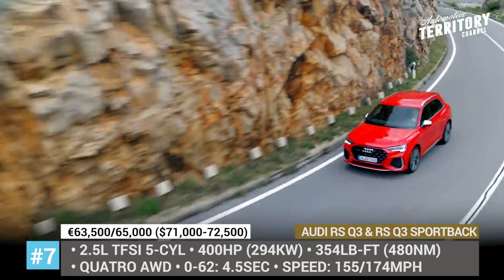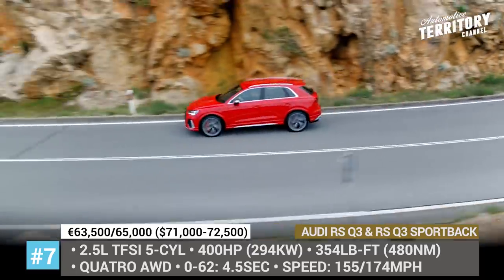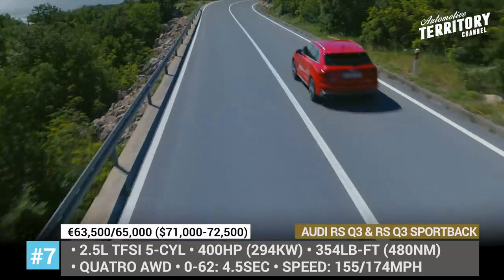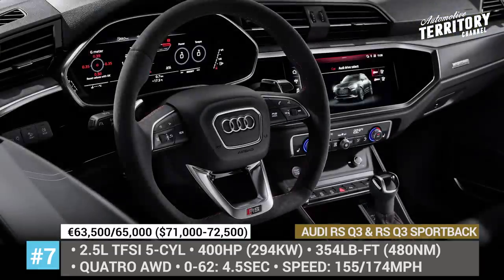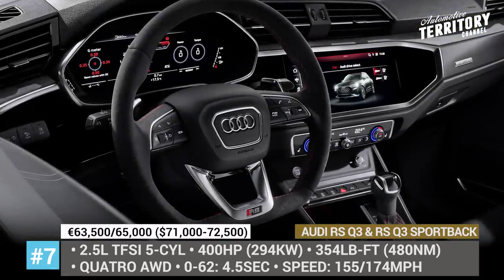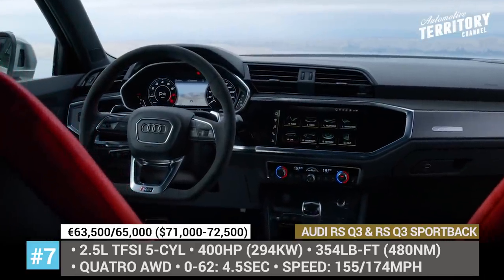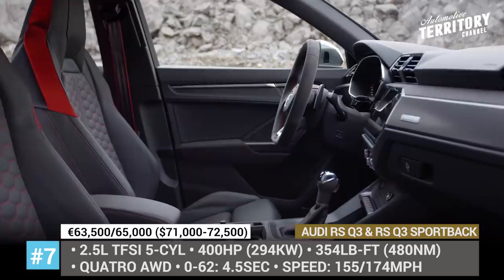Courtesy of the revised sport suspension, the ride sits 0.4 inches lower to the ground, while the wheel selection includes 20 or 21 inches. The crossovers boast sport RS seats and a driver-oriented cockpit with a tilted central console and MMI touch display.